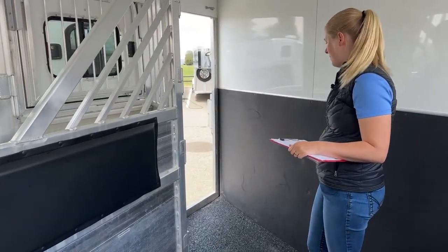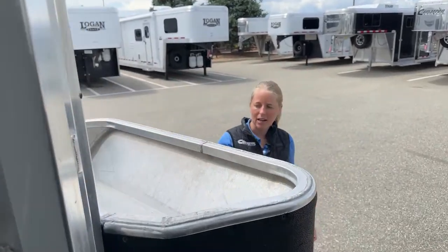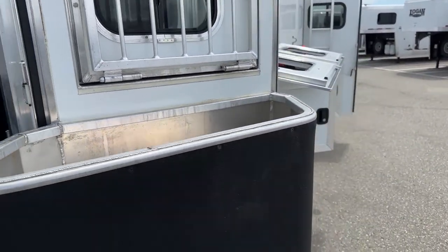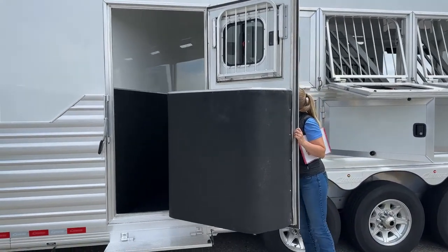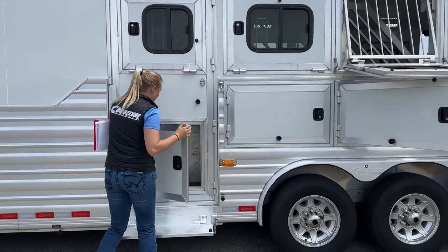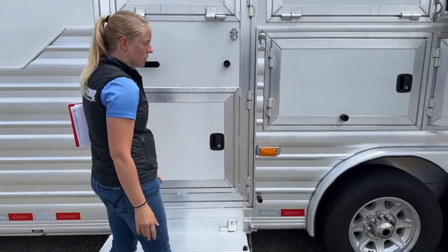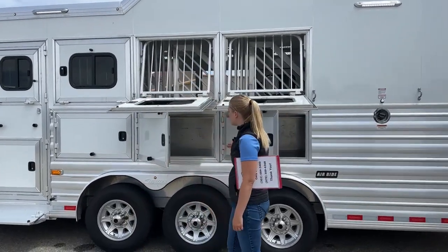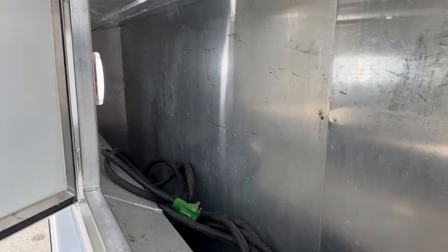We'll go out this way through the escape door. Instead of a feed bag, we did a built-in manger on this one, which is really nice — you don't have to hook up a feed bag, and you get all this extra storage underneath. There's a fold-up step here to make it easy to get in and out. The manger is continuous on the other side, so if you've got anything to stuff in there you've got plenty of room. Big drop-down windows on the head side — really great ventilation.